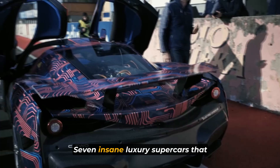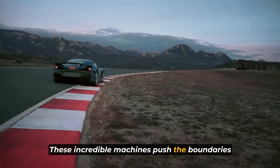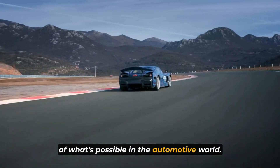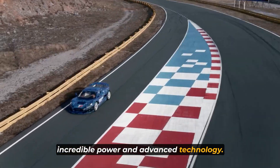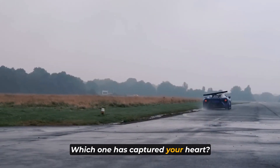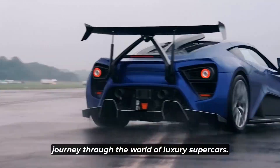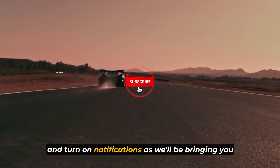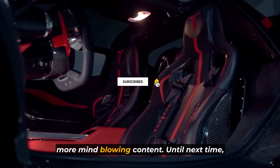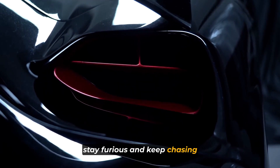There you have it — seven insane luxury supercars that will take your breath away. These incredible machines push the boundaries of what's possible in the automotive world, combining stunning design, incredible power, and advanced technology. Which one has captured your heart? Let us know in the comments below. Thank you for joining us on this incredible journey through the world of luxury supercars. Don't forget to hit that subscribe button and turn on notifications, as we'll be bringing you more mind-blowing content. Until next time, stay fast, stay furious, and keep chasing your automotive dreams.